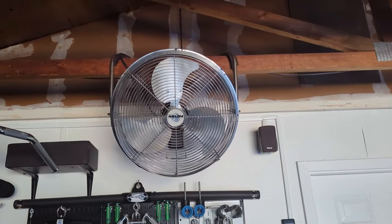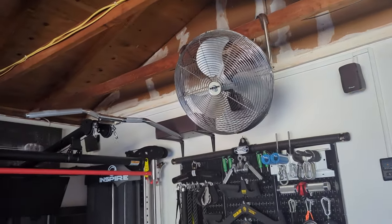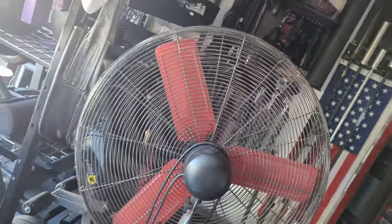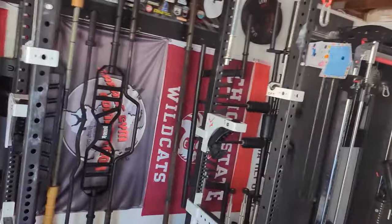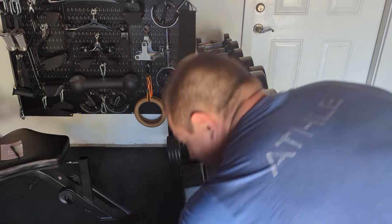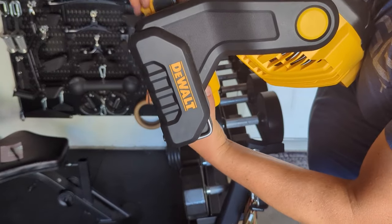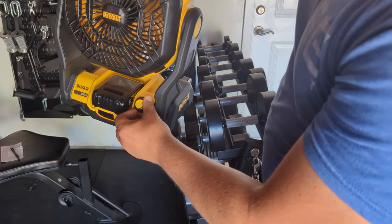First one we're going to talk about today are fans. I have one that sits up in my rafters — takes up basically no space because it's not in the way of anything. I also have a giant fan I got on Marketplace. I've had it for a lot of years and it is awesome, but holy crap does it take up space. Today we're going to look at a different fan, a recent addition: the DeWalt jobsite fan. It runs off a 20-volt battery and you control the speeds with a dial.